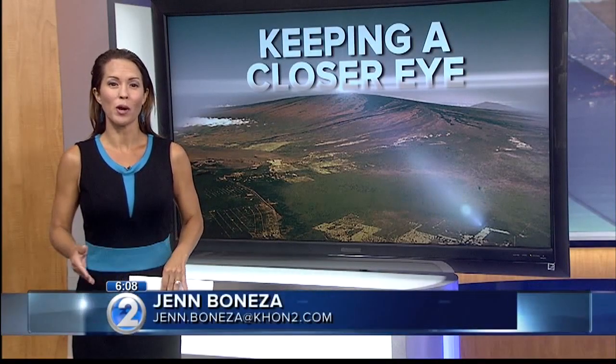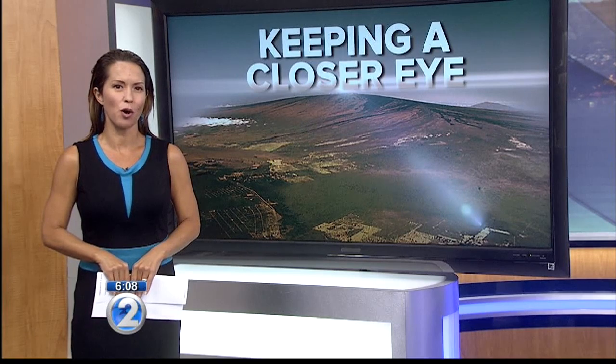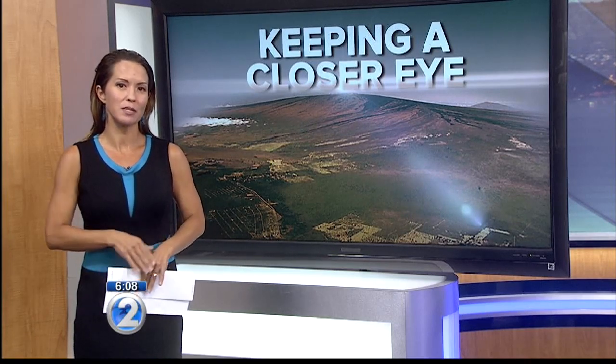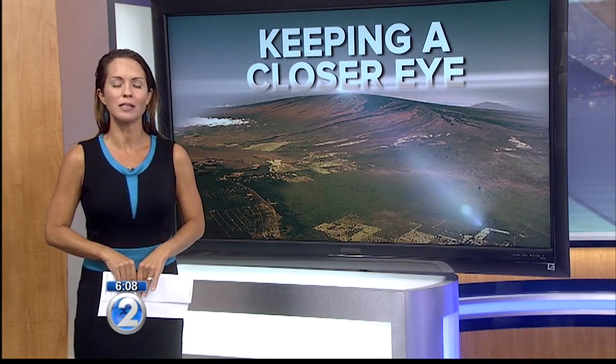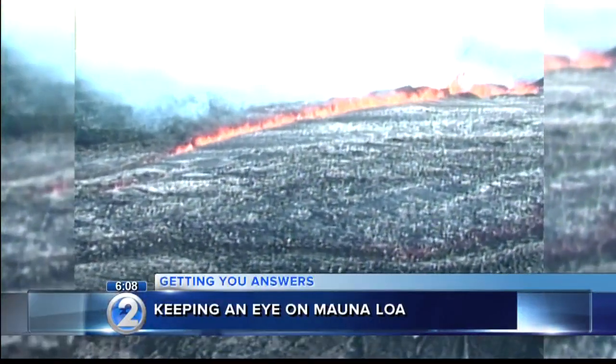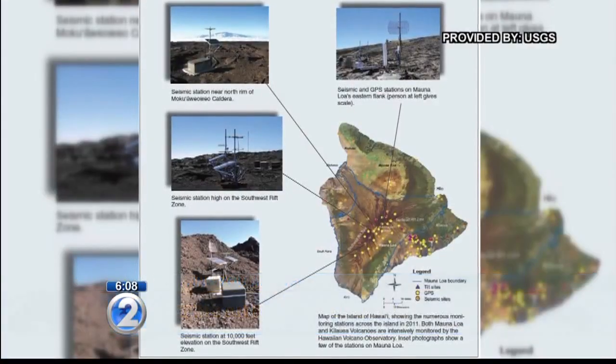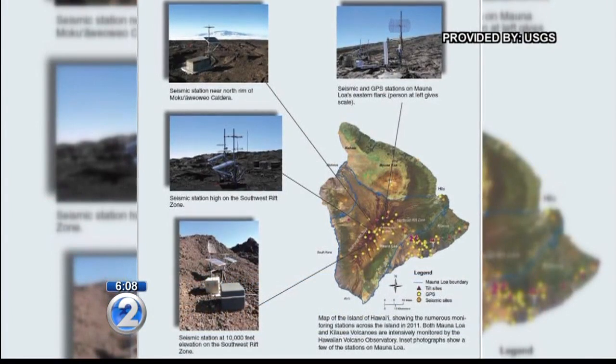Mauna Loa is already outfitted with dozens of sensors. USGS tells me two new sensors are being installed — one will monitor gas emissions, the other will keep track of seismic activity. Hawaii Island has been under an advisory for the past two years, with Mauna Loa showing increased signs of restlessness. New sensors are being added to help monitor the activity.